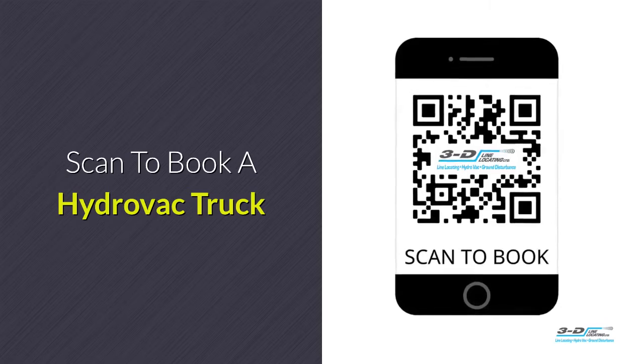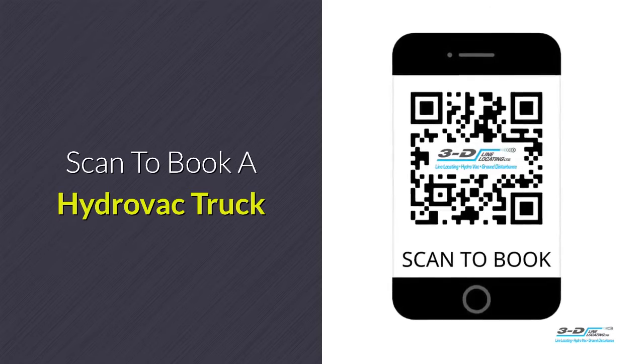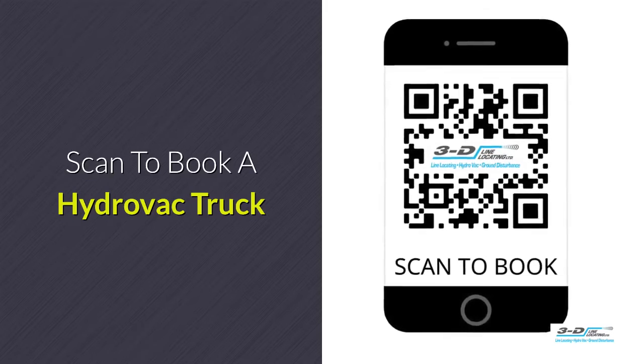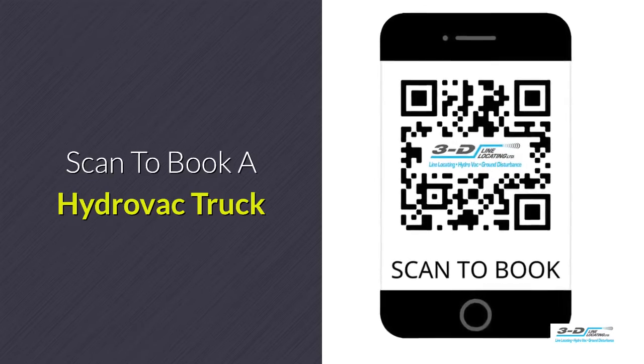Use our quick and easy system to book a Hydrovac truck. Simply point your smartphone camera at this QR code and it'll open up to the booking site.